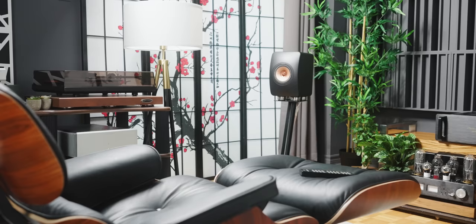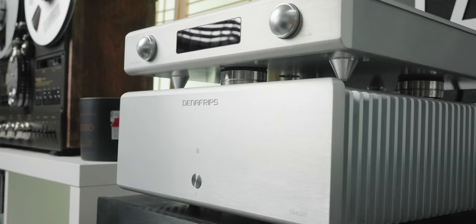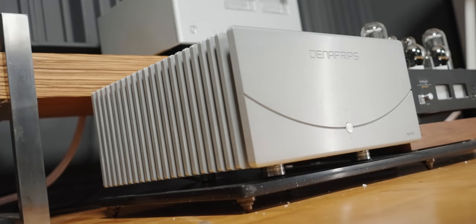What impressed me most is that the soundstage, imaging, and depth on this amplifier were equal to — if not greater than — some modern amplifiers I've been using, like the Denafrips Thalo. You know how much I love the Thalo; sometimes I even prefer it over the Denafrips Apollo, which is a much bigger amplifier. I've even compared the Thalo to the Luxman — while not close overall, the sound signature is quite similar, though the Luxman still wins in technical performance, depth, and soundstage.